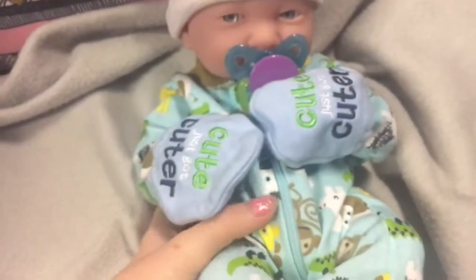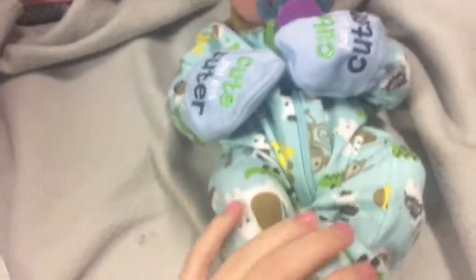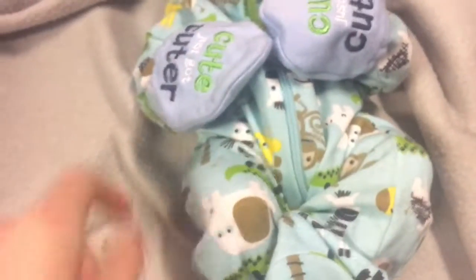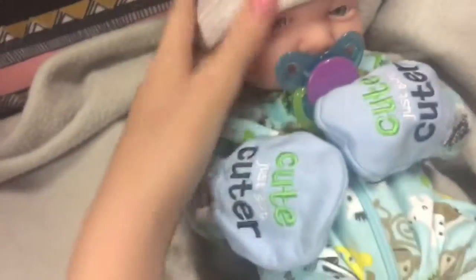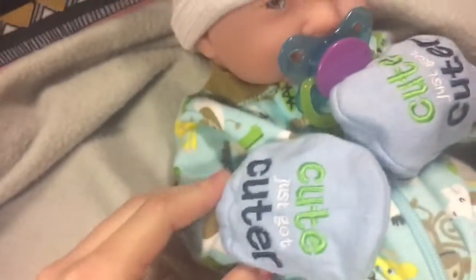He's so cute. I have him in a newborn diaper and he fills out his clothes pretty well — that fits him. He's in a preemie sleeper right now, and he has these little mittens on because he just woke up.